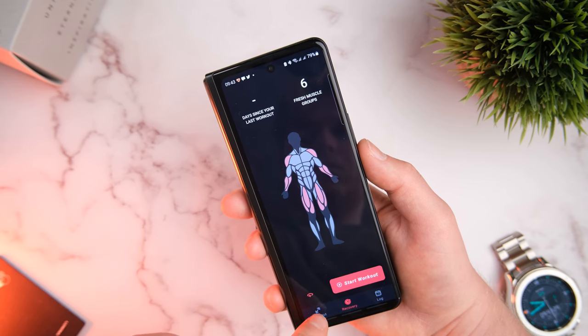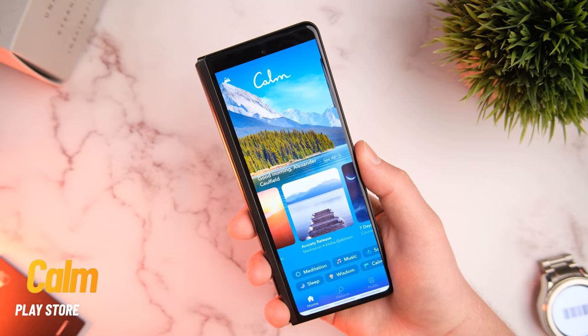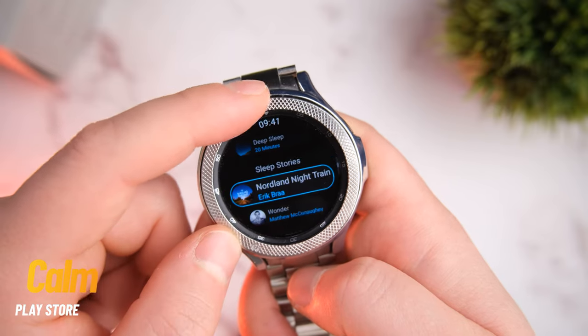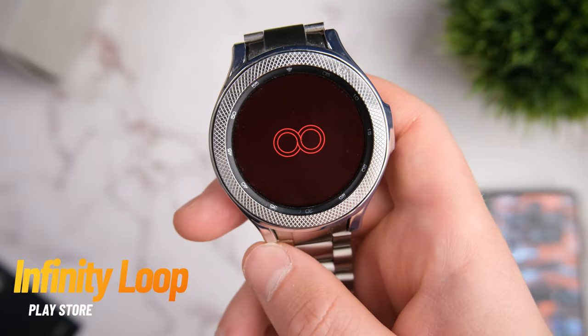Maybe you're a bit tired of all the exercise and you want something to help you wind down. Calm is now available on your Wear OS device. If you don't know already, Calm is an app for — well — keeping you calm. It has scientifically proven methods to help with anxiety, stress, and even aid sleep. That is some seriously good stuff to have on your wrist.